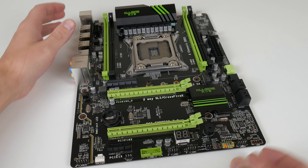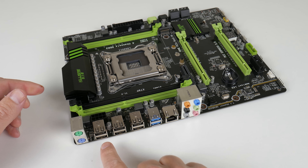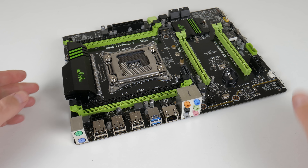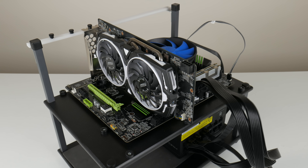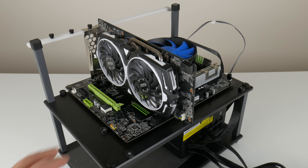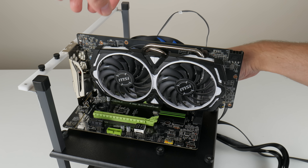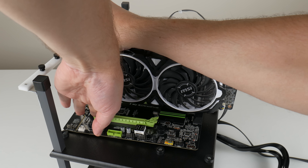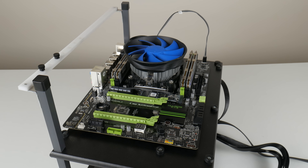On the rear I/O we have six USB 2, two USB 3, gigabit ethernet, audio, and two PS2 ports. This mainboard costs around 80 US dollars — not the cheapest, and we will talk about value at the end of the video. It is an old platform with very limited upgrade options.